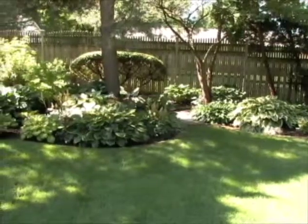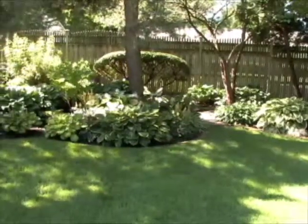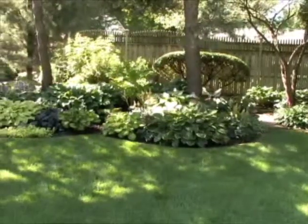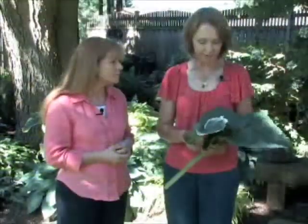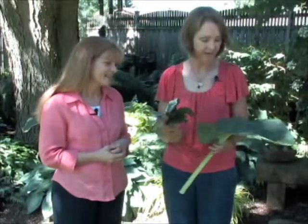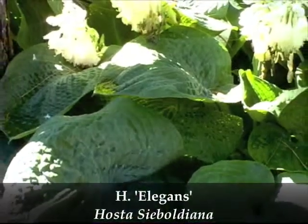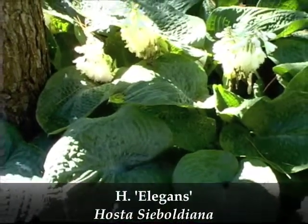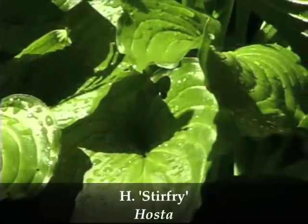Okay Deb, I really hate to put you on the spot, but what are your five top favorite hostas you could not live without? Well, it was really agonizing to choose five out of a garden that has over 200 varieties, but I gave it some serious thought. If I could only take five, I chose Hosta Seiboldiana Elegans and Hosta Stir Fry.